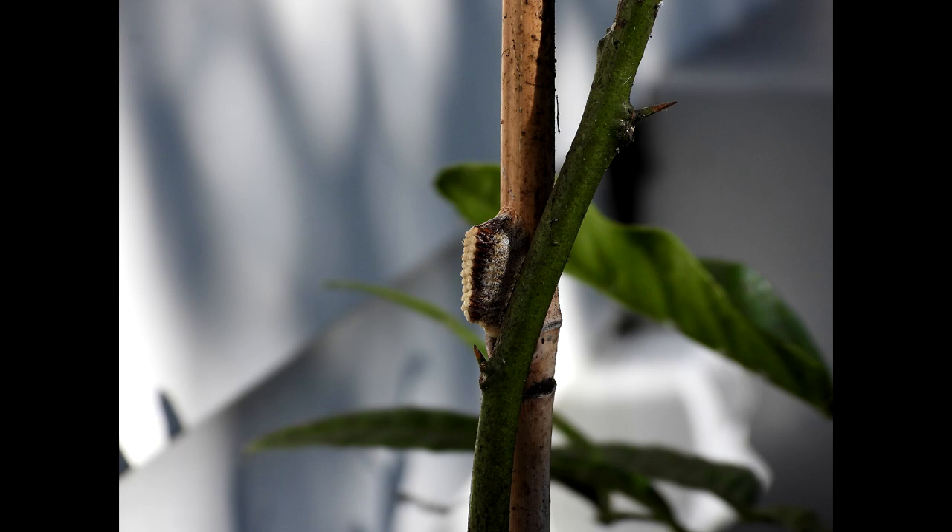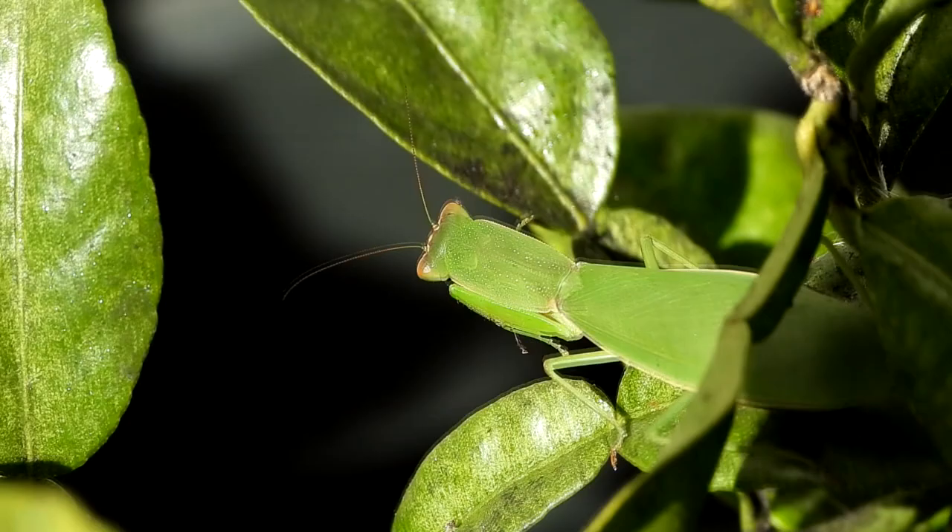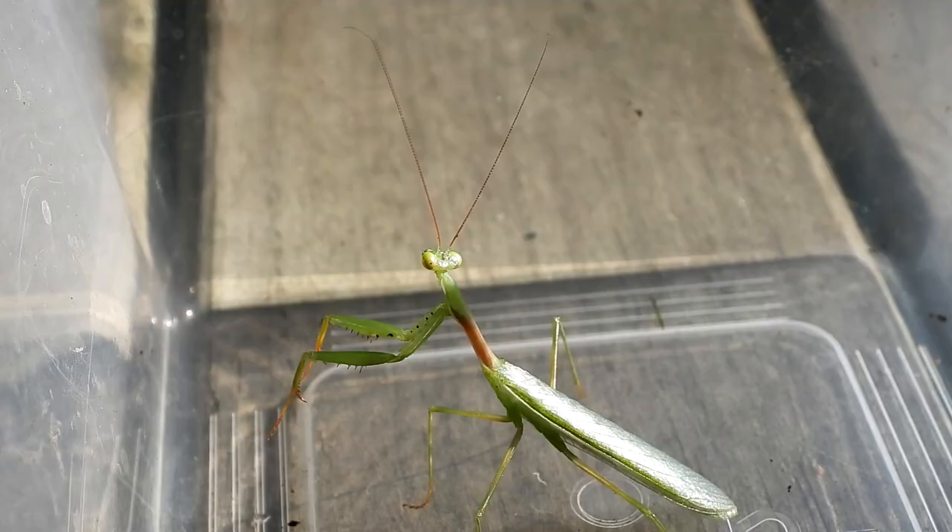Now that's over and done with, these mantis can get back to what they enjoy doing best — eating. An adult New Zealand mantis can eat up to 25 juicy flies in one day. That's a lot of flies.